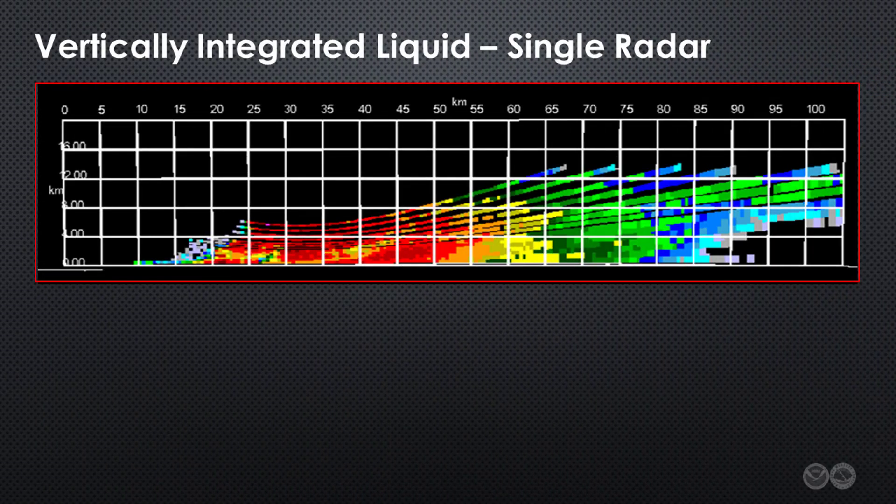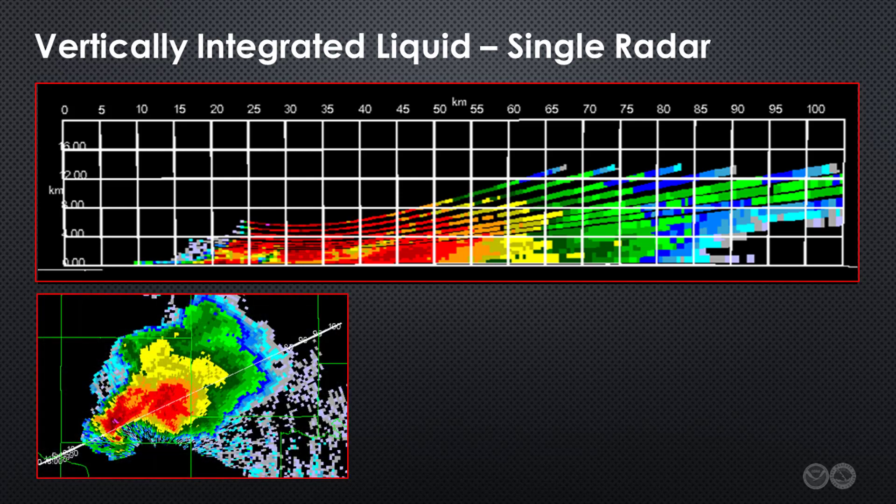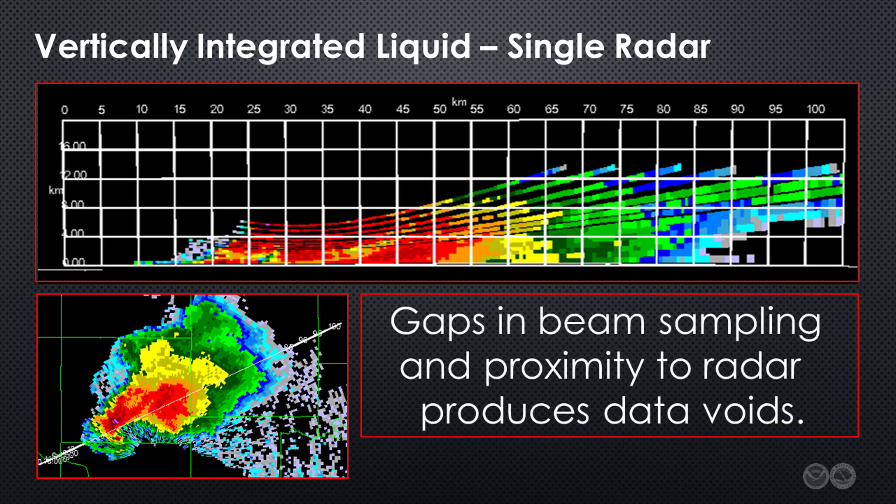For example, consider this image of vertically integrated liquid, or VIL, from a WSR-88D radar, cut through the cross-section depicted in the lower left. Note there are several data void areas owing to gaps between radar beams. In addition, a significant portion of the storm was never sampled because of its proximity to the radar.